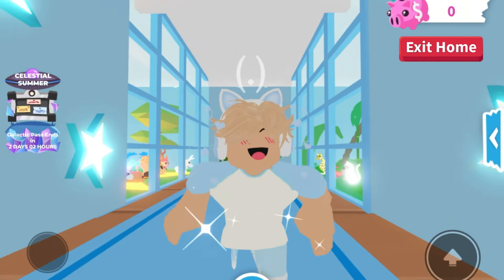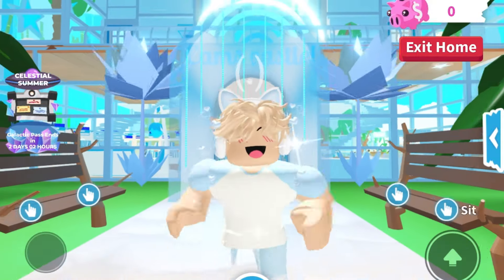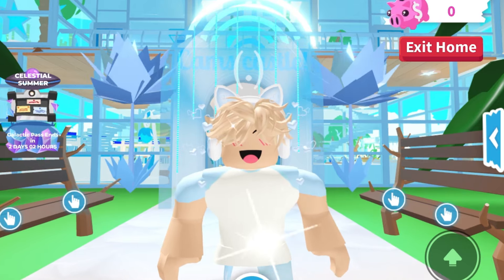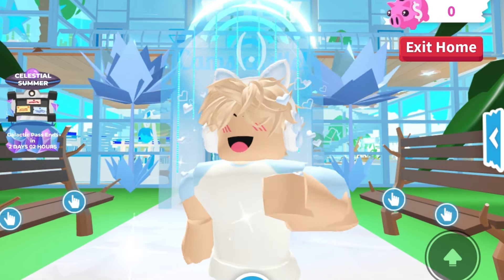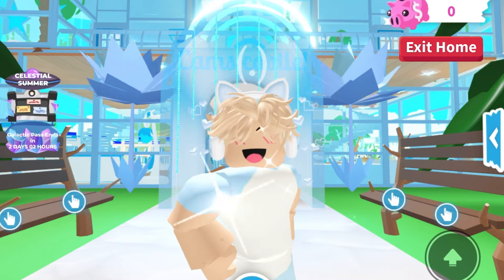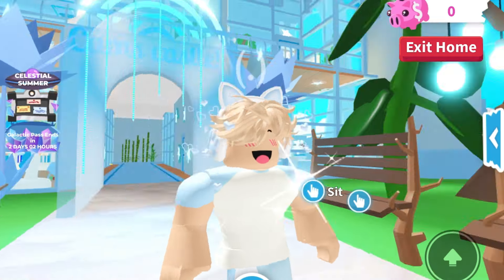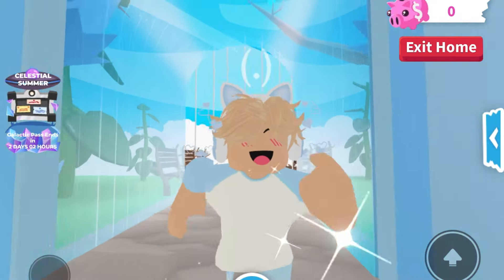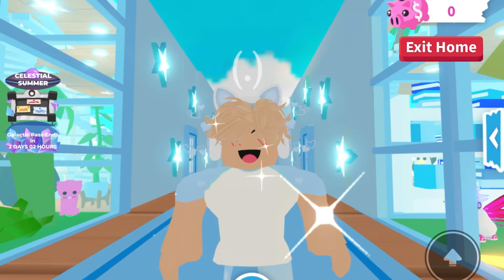Hey guys, welcome back to my channel! In today's video I am back in Adopt Me, and I'm so excited because I'm going to be touring some incredible houses. I've done a video with this amazing builder before — his name is Apple — and his builds are honestly insane. Last video he had a hotel house, an apartment house, a royal castle.